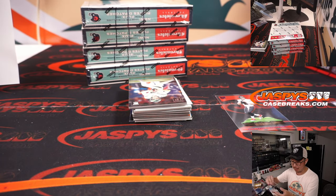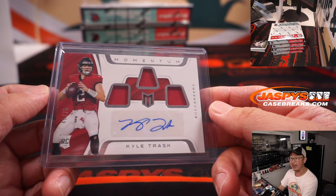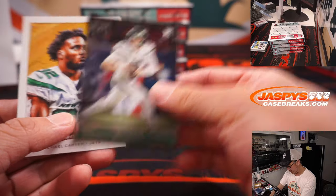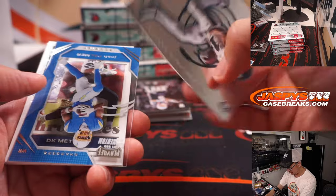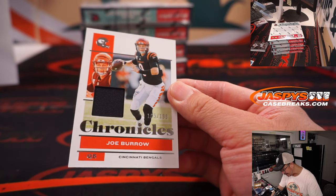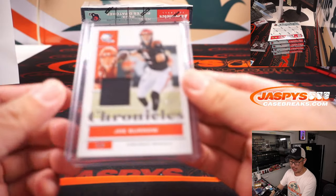Maybe future Tom Brady right here — this is going to go to Angel Acevedo, who got the Buccaneers in that random. Zach Wilson. Chuba Hubbard to 399. And we got a Joe Burrow Relic, 169 out of 199 — that's Jeremy with the Bengals.